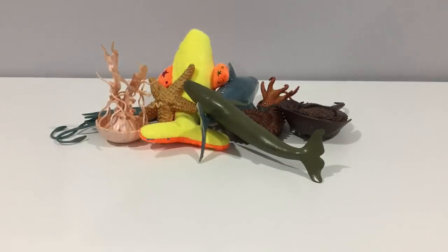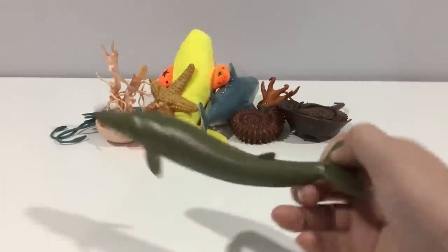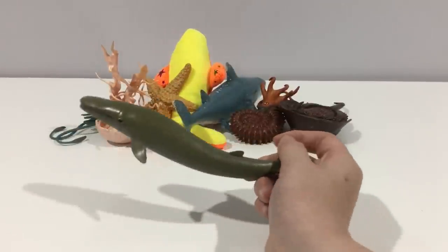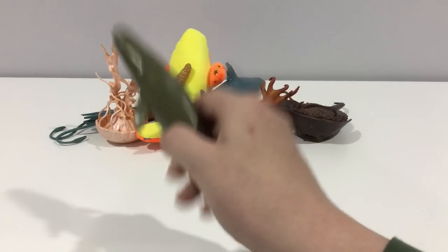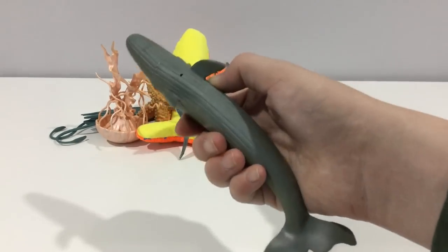Here we have a whale — don't know what type of whale, it just came from K-Mart. It's a very long whale. It's a bit squishy — you can squeeze water from the hole.